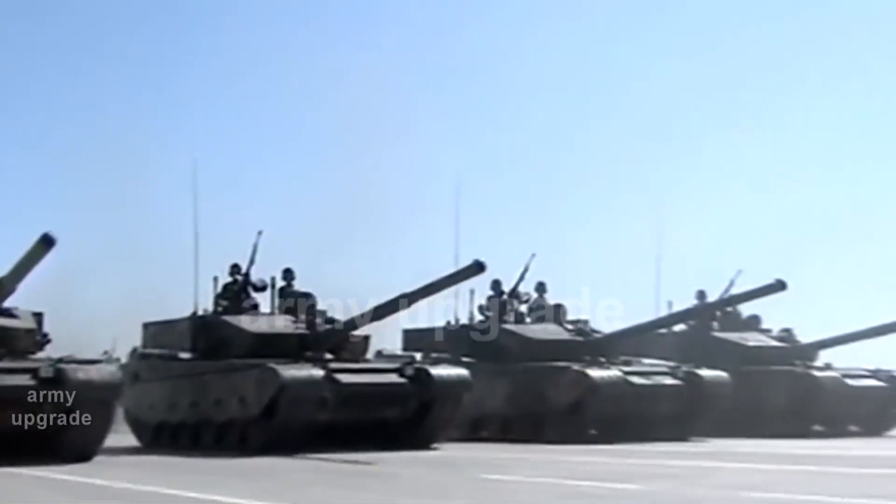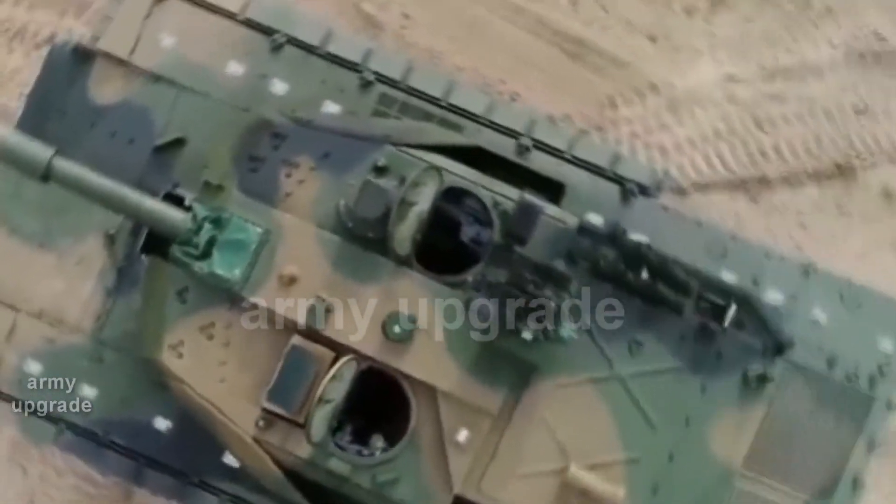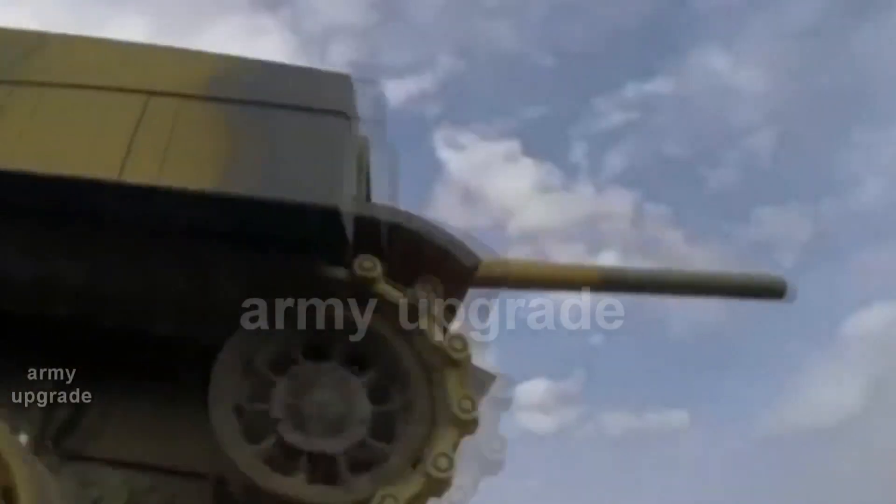Depending on the protection configuration, the combat weight of the tank varies from 33 to 36 tons. The remotely operated weapon station is equipped not only with a machine gun but also with a 35mm automatic grenade launcher.